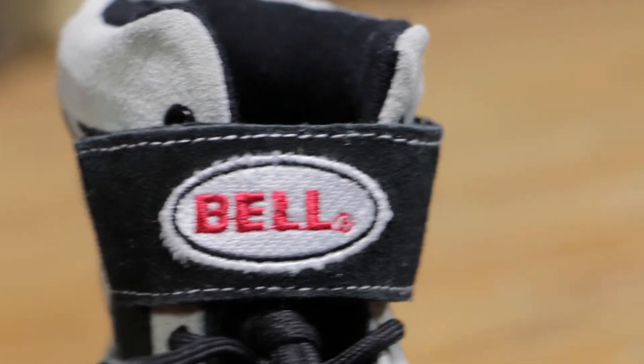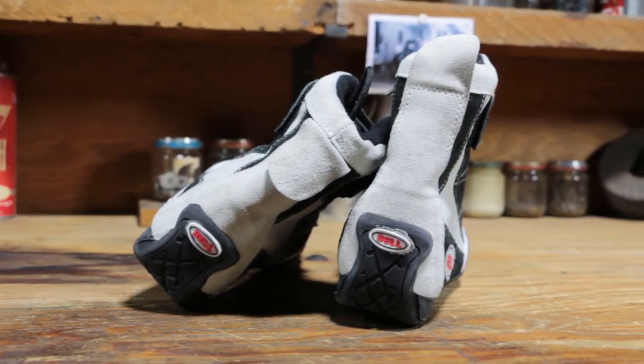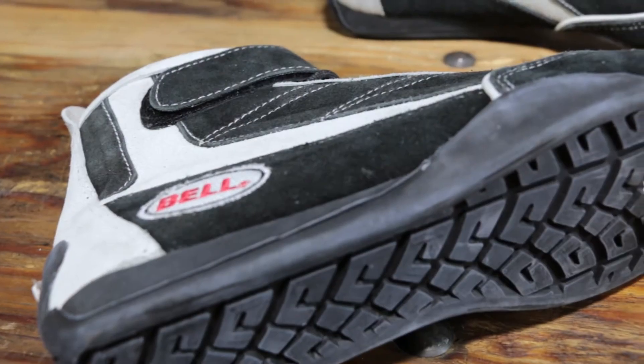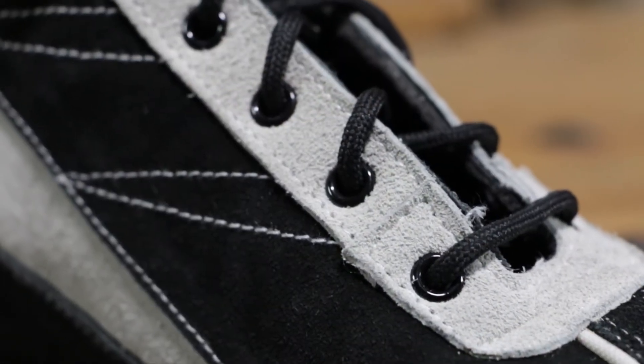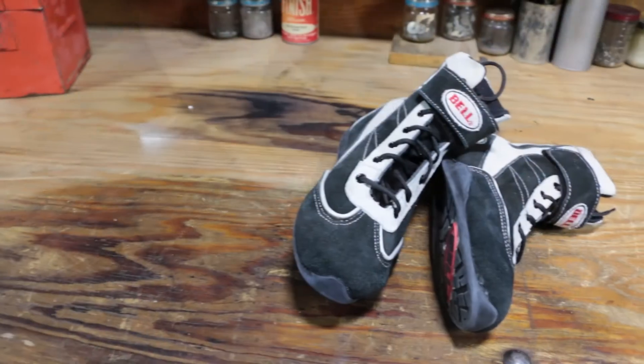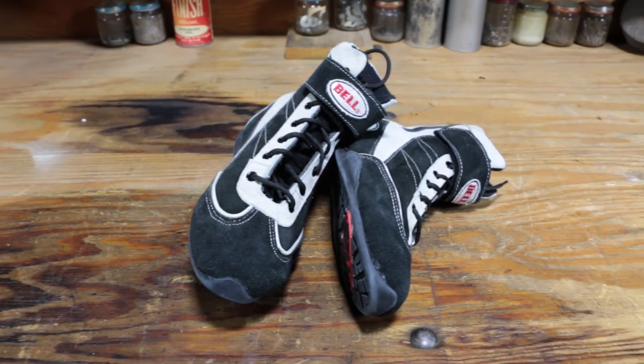A great pair of shoes for heel-toe shifting, braking and accelerating, the high-top Vision 2 will give stability and outstanding performance to all drivers. Lace up and get on the track with Bell's Vision 2 racing shoes, only from Speedway Motors.